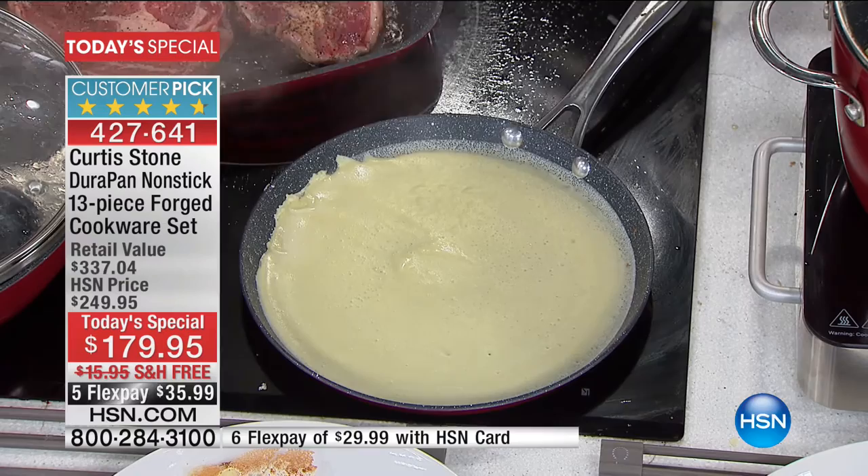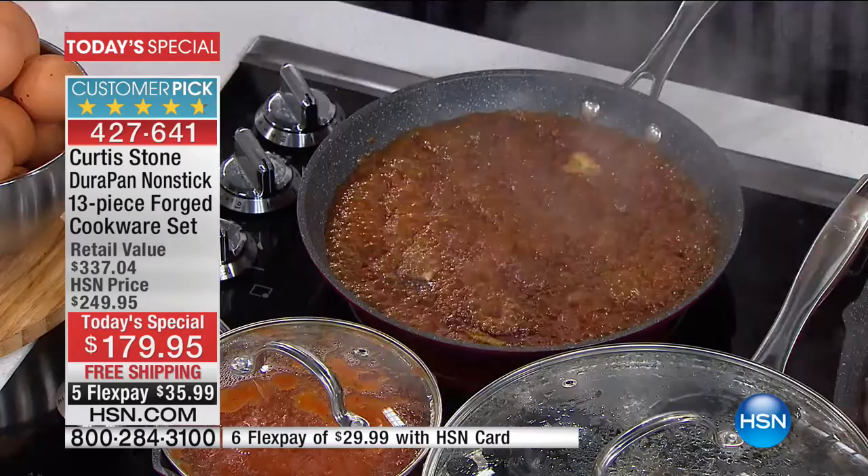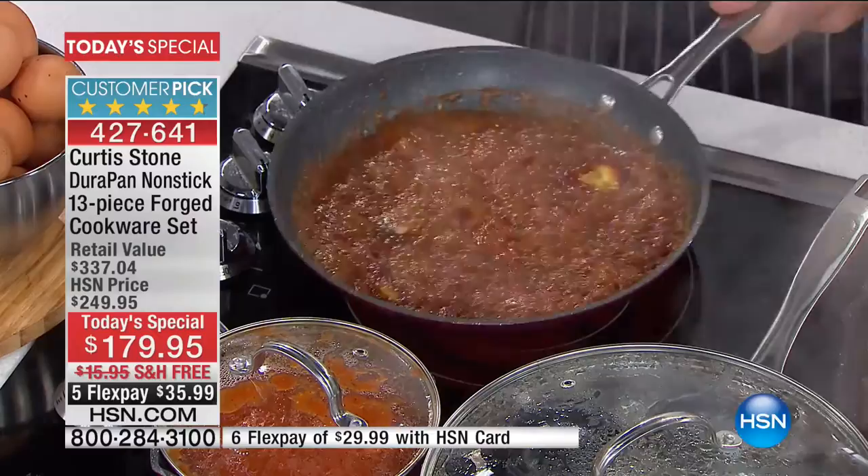Don't worry if you think you don't cook crepes very often — it doesn't matter. It's great for doing chicken breast, doing a steak. It's the perfect pan if you're at home alone and you're just cooking for one. It's such a smart little piece to use in many different ways.